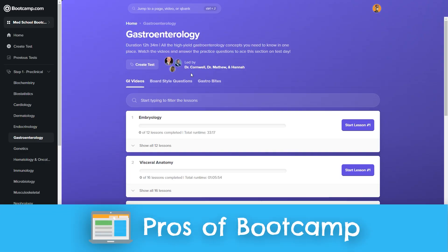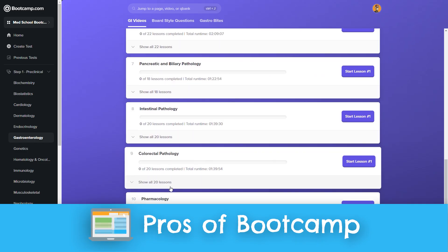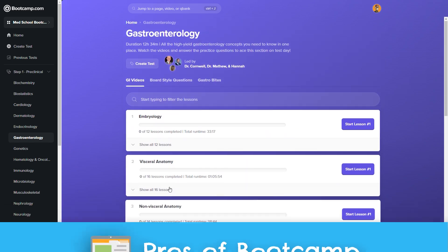Okay, so that's how Boot Camp works and what it costs. Now I'm going to give you three things I like about Boot Camp and three things I wasn't so crazy about, so you've got a balanced view. The first advantage of Med School Boot Camp, in my opinion, has to be their board-style questions and problem explanations — especially those solutions.